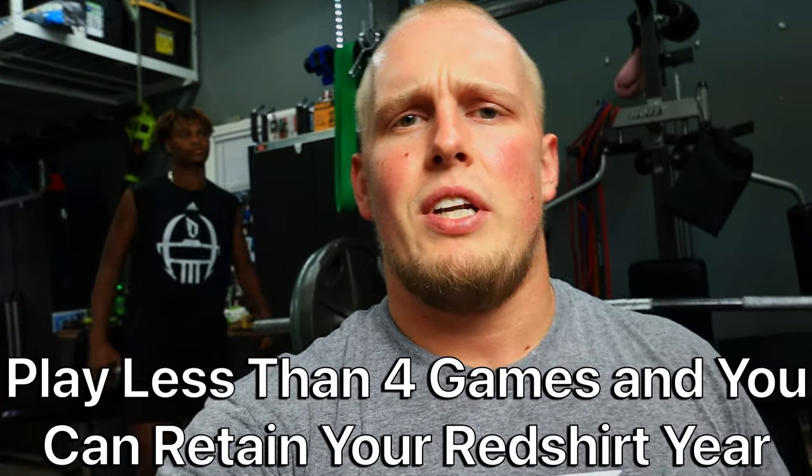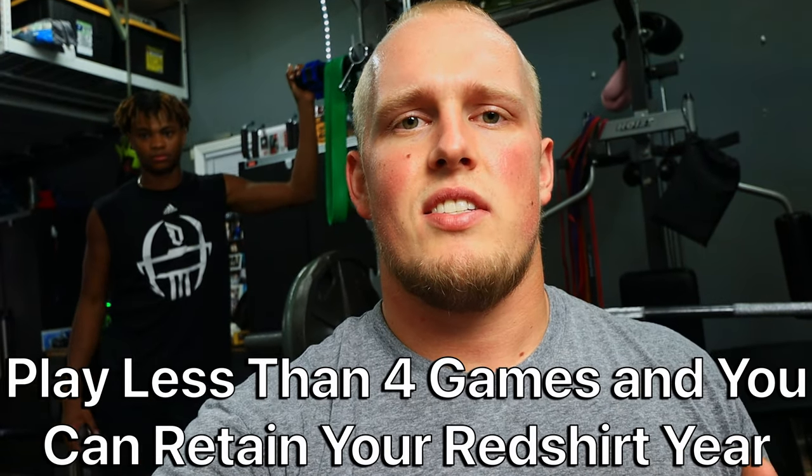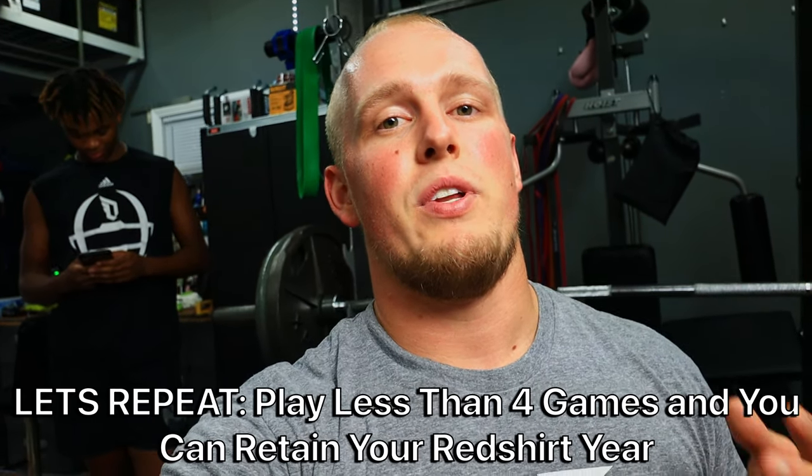Now the rules with the NCAA have kind of shifted around in recent years as far as what red shirts are allowed to do during the season. Basically what it is now is you're allowed to be in games for up to four games throughout the year — any four games in the season. So as long as you don't play in more than four games your freshman year, you will be able to retain your red shirt year and not use a year of eligibility.